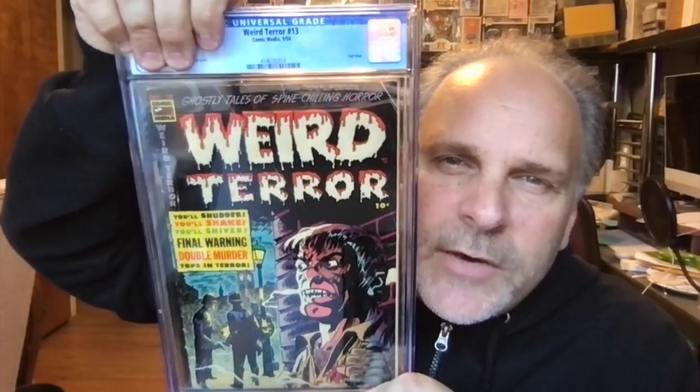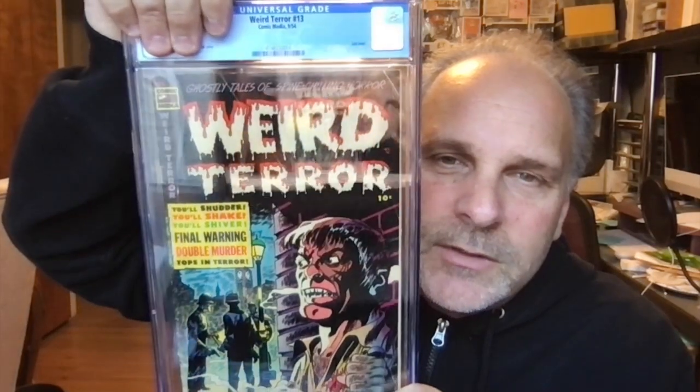We got another one — Weird Terror number 13. These great covers — 10 cent book. Grade is 3.5 — that's fine with me.